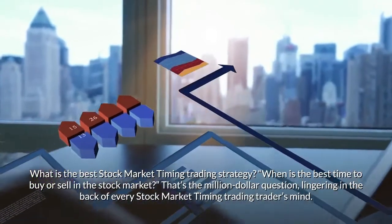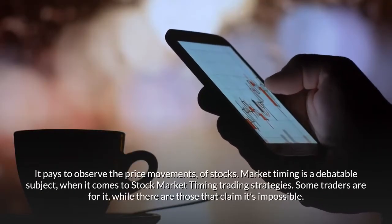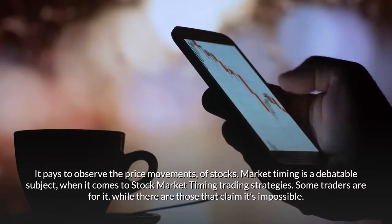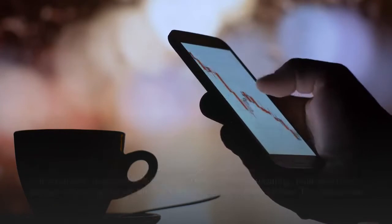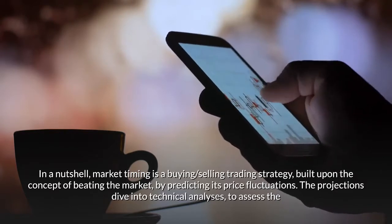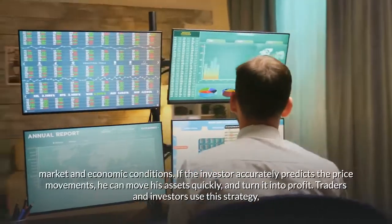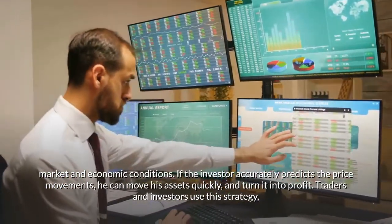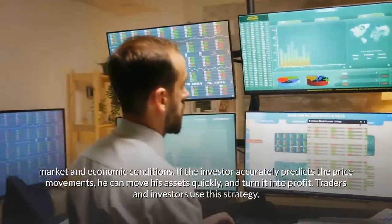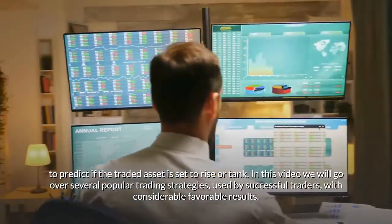That's the million dollar question lingering in the back of every trader's mind. Market timing is a debatable subject — some traders are for it, while others claim it's impossible. In a nutshell, market timing is a buying and selling strategy built on the concept of beating the market by predicting its price fluctuations, diving into technical analyses to assess market and economic conditions.